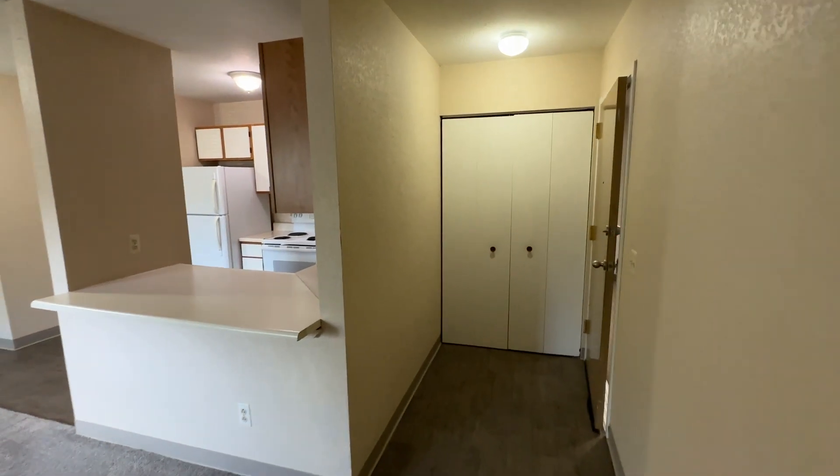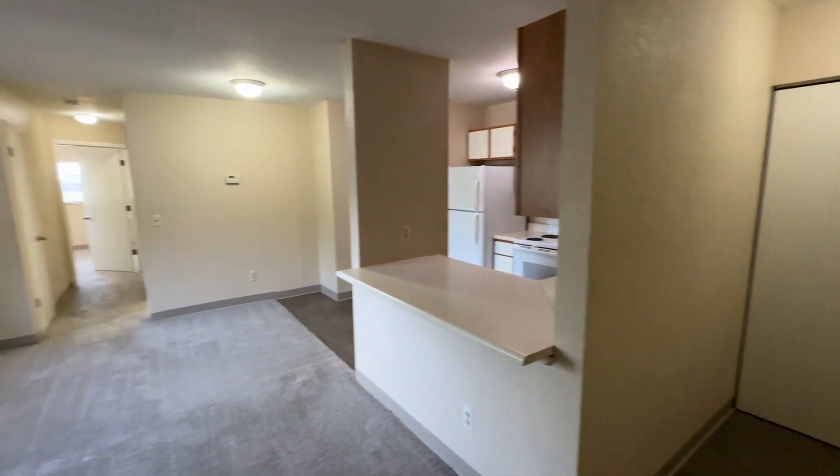Welcome to Boltwood Apartments. This is our two-bedroom ground-level apartment.